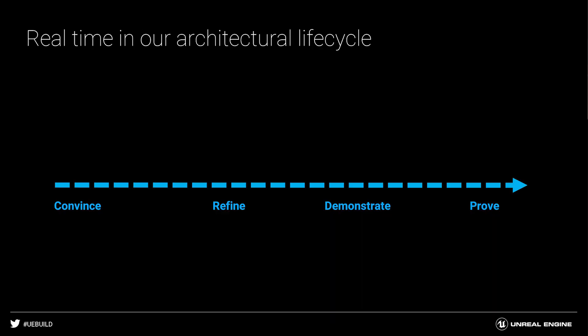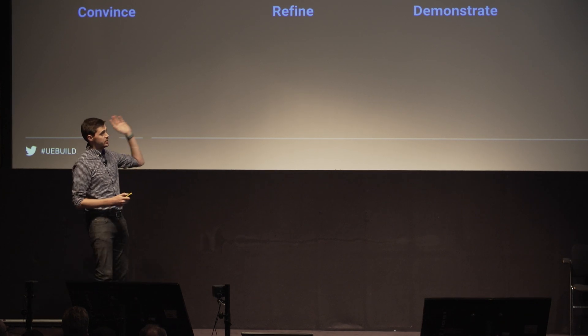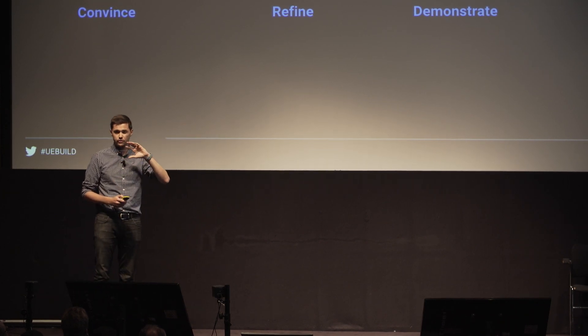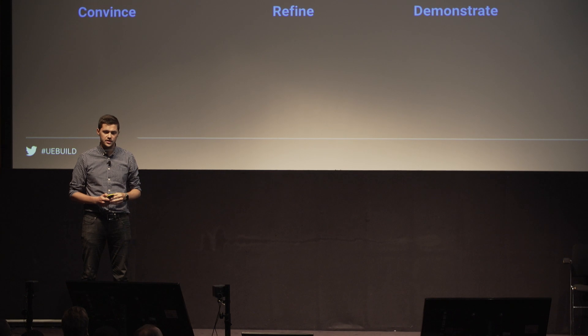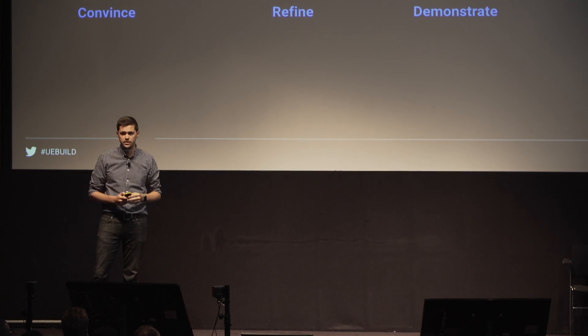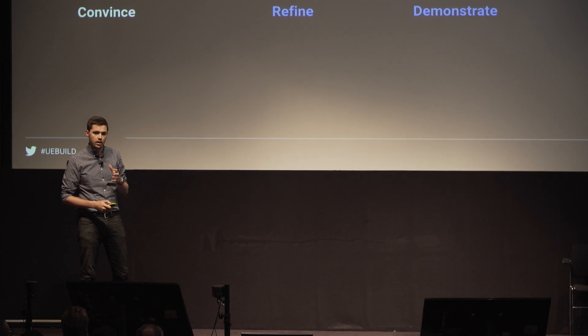To think about that life cycle in very simplistic sections: convincing the big idea, refining that big idea as a client's brief becomes more developed, demonstrating to that client exactly what they're going to get, and then being able to demonstrate that further — improving our capabilities to future clients in bids and competitions. We're fairly new to Unreal. We started picking it up in 2016 and have jumped around in terms of this linear life cycle. But to keep it simple, I'll start at the very beginning.